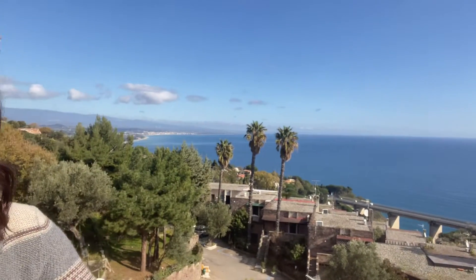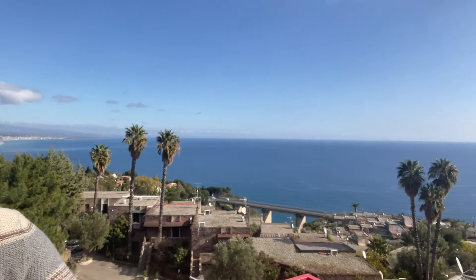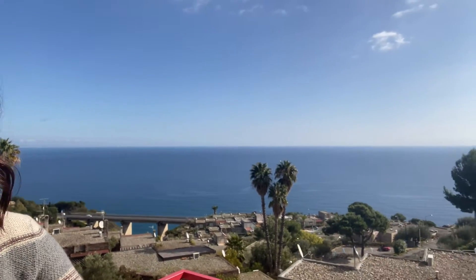Oh my gosh, you guys. Look at this view. Look at where we are. It's so beautiful. Can you see that? This apartment is incredible.